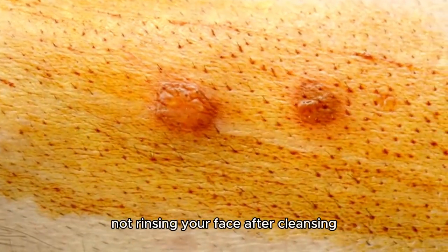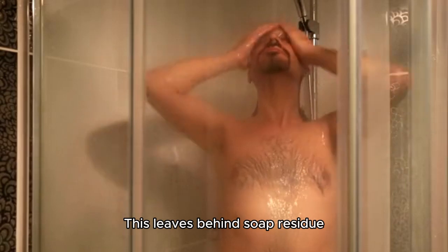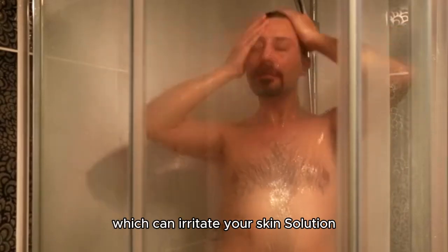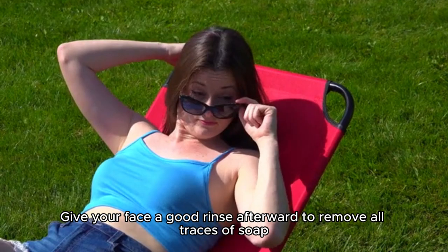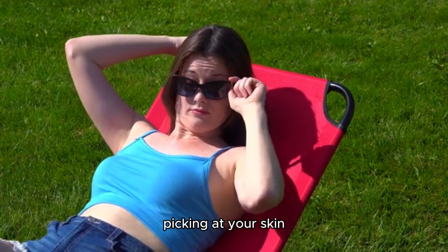Not rinsing your face after cleansing. This leaves behind soap residue, which can irritate your skin. Solution: give your face a good rinse afterward to remove all traces of soap.